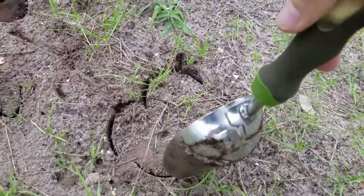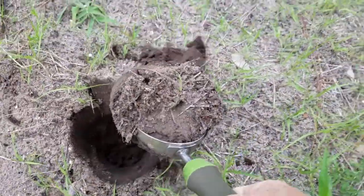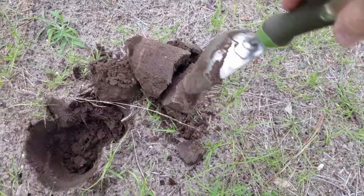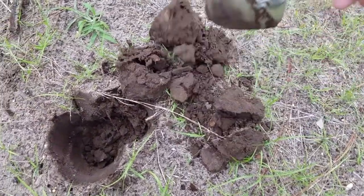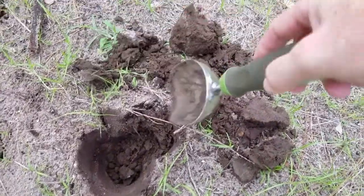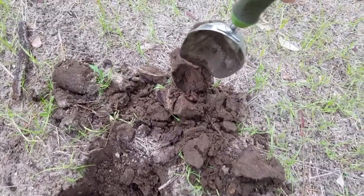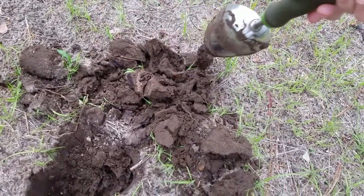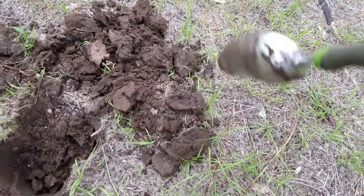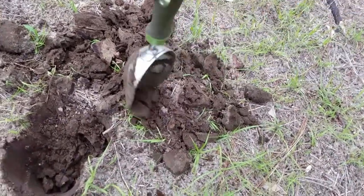Make a nice big plug to remove here and let's try and get this out. Let's see if we can get lucky. Start breaking this stuff up. Now this is pretty hard-packed soil right now because of the rain. Normally it's pretty soft.